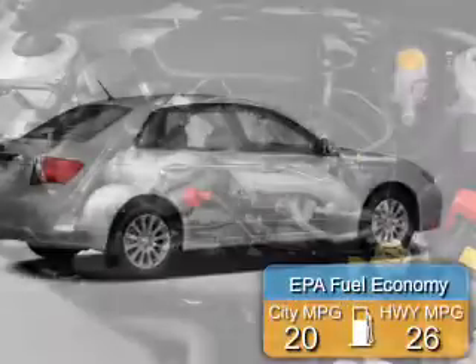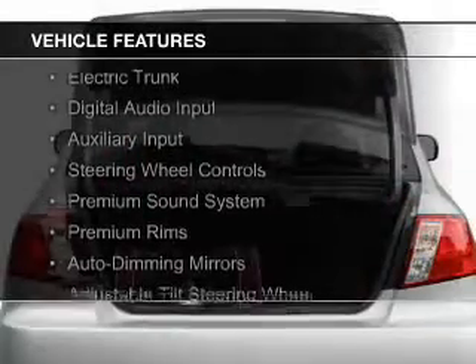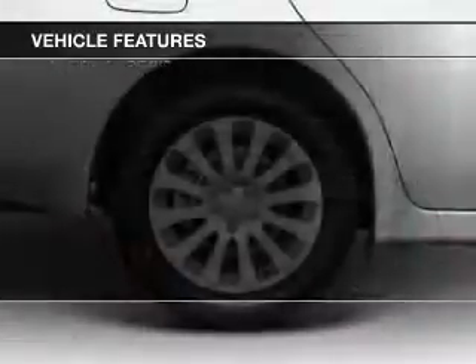Great fuel efficiency saves you money by requiring fewer trips to the gas station. The features include electric trunk, digital audio input, an auxiliary input, steering wheel controls, and a premium sound system.